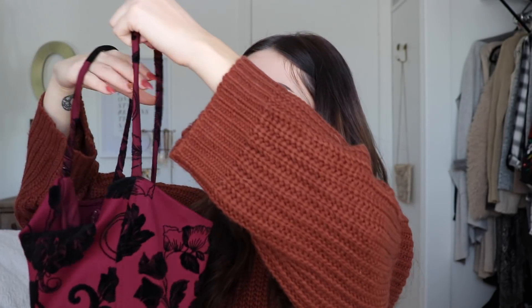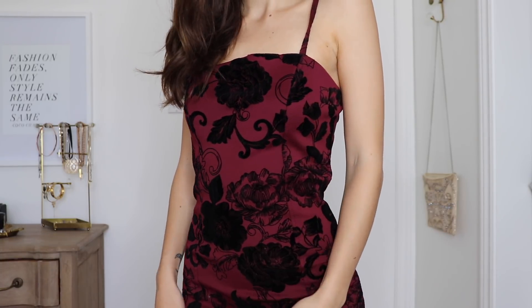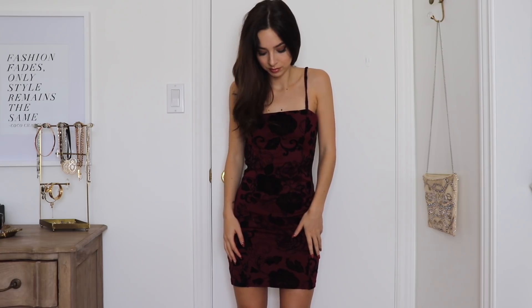Next up I have this dress which I am obsessed with — it's so cute. It's a maroon and black embroidered dress with that straight-across neckline which reminds me so much of the 90s. Such a 90s dress — wear it with some platform heels and you're like hashtag 90s. It fits really well and is so comfortable. I love the embroidery on it, it's so fall and Christmas-like — this would be a really good Christmas party dress.